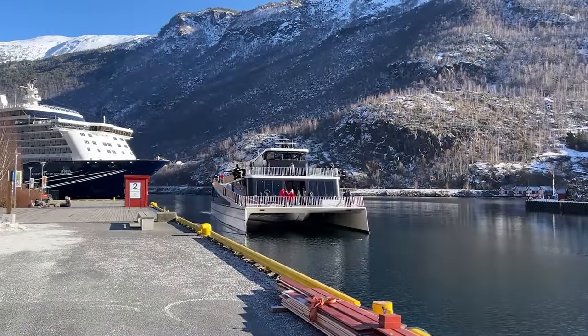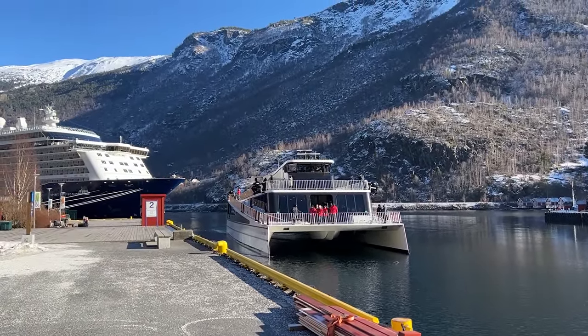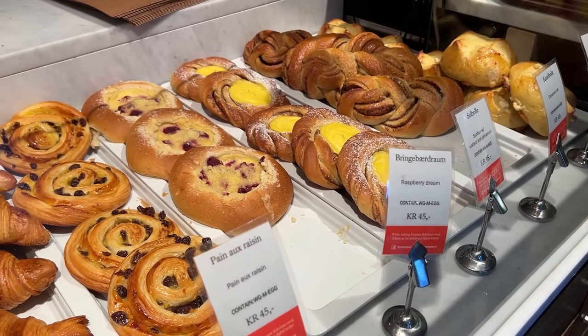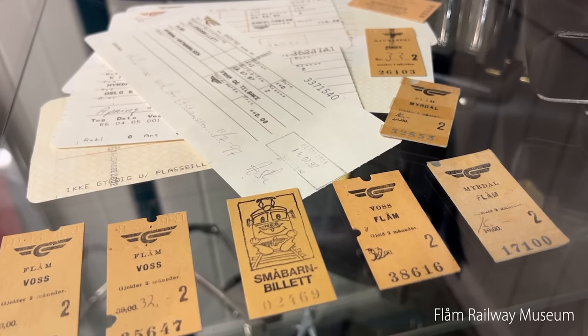Here is the fjord boat arriving back in Flåm on the day we rode the railway. This eco-friendly electric vessel looks like it would give great views. Flåm has a number of shops for souvenirs, cafés and restaurants to eat at, and a free museum to explore to find out more about the railway.